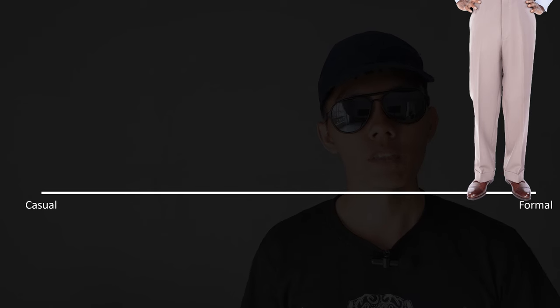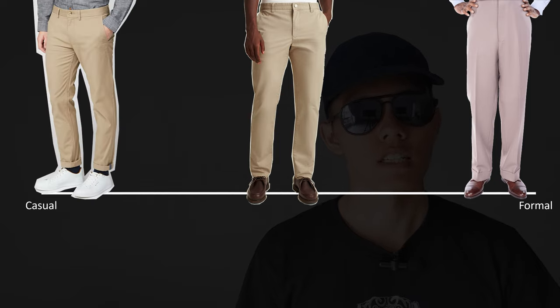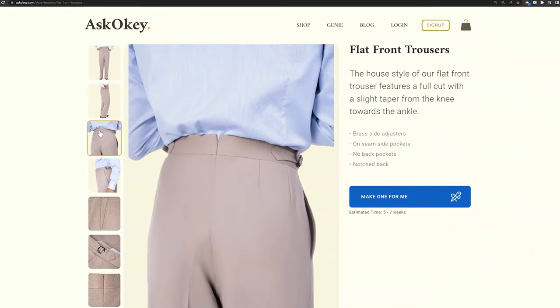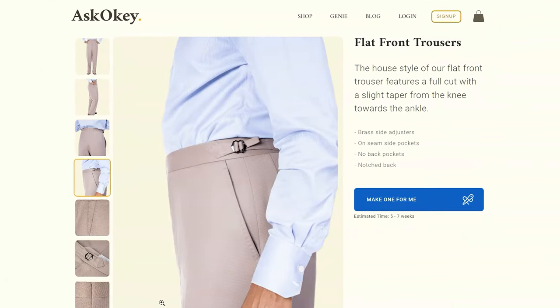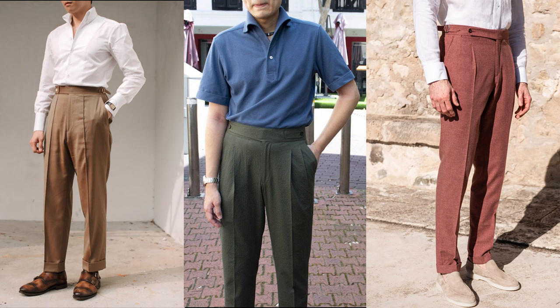A full-cut chino is more formal than a slim-fit chino, and likewise a slim-fit chino is more formal than a skinny chino. A fuller cut doesn't pull the fabric in awkward ways or cause unnatural creases, so it has fewer areas of tension and drapes better. It has cleaner lines compared to a slim-fit chino, where creases often form at the crotch, hips, and knees — and even more so on skinny chinos. This is also why chinos with a higher rise are typically more formal, as the higher rise allows more room for the fabric to drape.